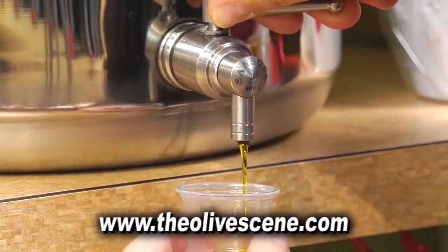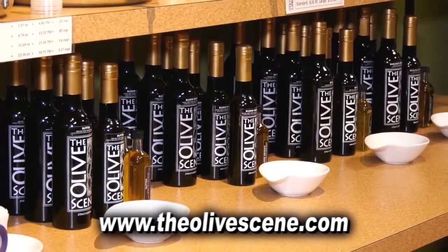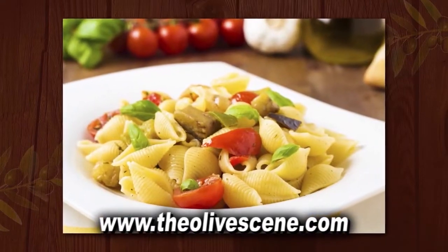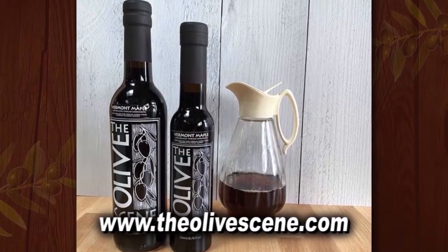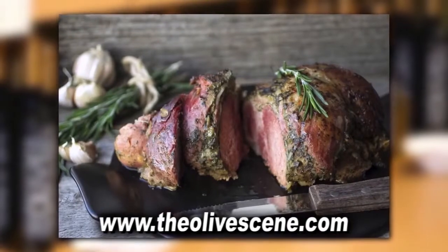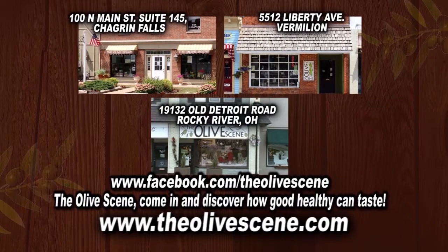The new year is a time for new beginnings. If you've made the choice for a healthier lifestyle, start at The Olive Zine. Our ultra-premium extra-virgin olive oil and balsamic vinegars make your food fast and flavorful without the drive-through. Our fresh and nutritious olive oils and balsamic vinegars change simple food into gourmet food. Think dill-roasted potatoes, chipotle scrambled eggs, and espresso pork loin. Stop in The Olive Zine today in Vermillion, Rocky River, Chagrin Falls, on Facebook and at TheOliveZine.com.